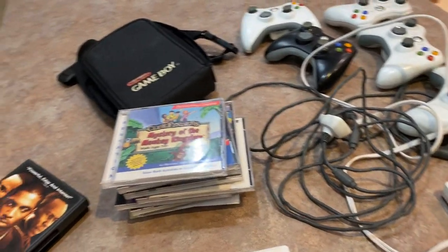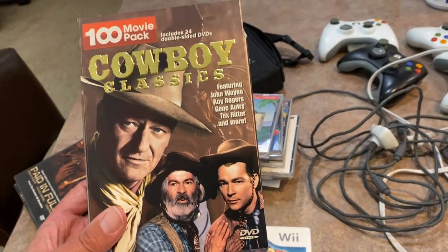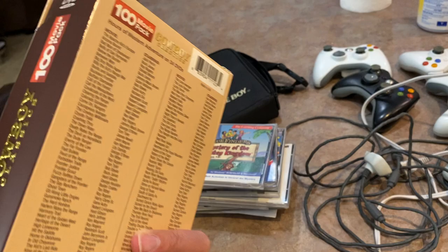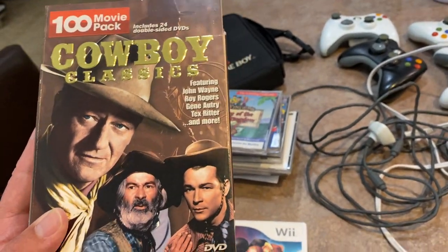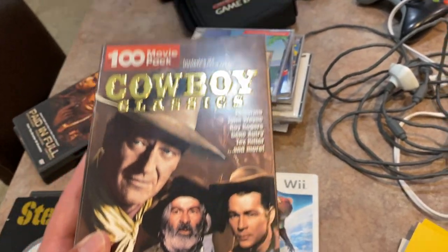Also from the guy with the filthy stuff, he had this 100-movie pack of cowboy classics — John Wayne, Gene Autry. All the discs are in here and they're beautiful. Got that for a dollar.